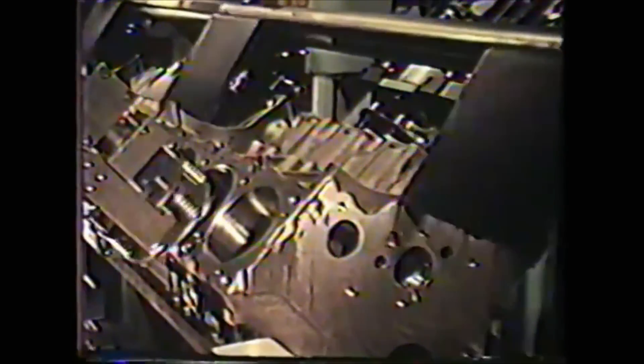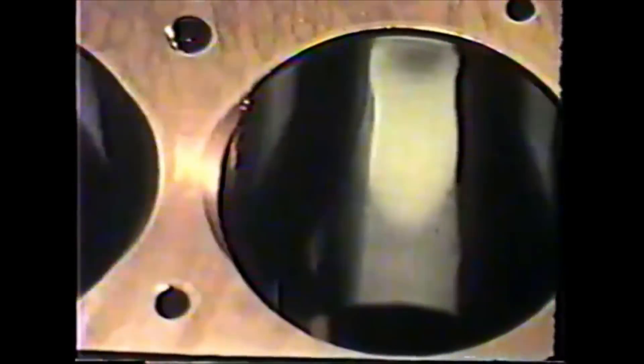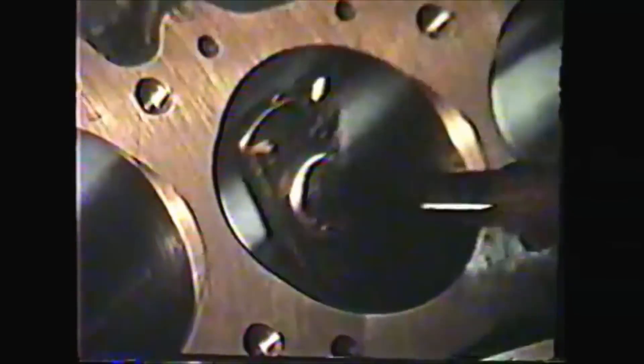Cylinder bores are honed to micro-close tolerances. Again, a 100% check for exact dimensioning — find any discrepancies now, before the engine is assembled. And then, even with the extremely precise bore sizing, each bore is marked for matching with the corresponding size piston. The finished engine block is built and tested almost completely automatically for uniform, consistent dimensioning, but then people take over to make certain that the machines have done their jobs and that each engine is right.